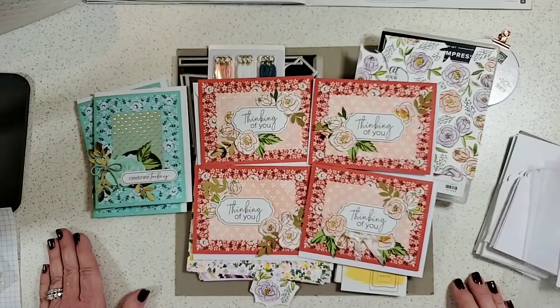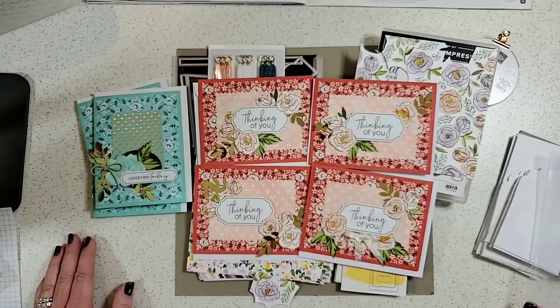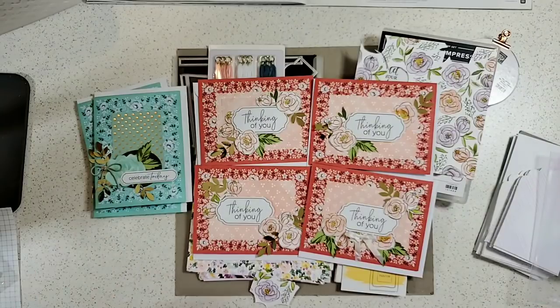Oh my goodness — we did it all in an hour! I hope you've enjoyed this. If you need a demonstrator I'm happy to help — find me at pattystamps.com, or comment on my Facebook business page or YouTube. Let me know if you need catalogs or have questions. Thanks so much for joining me — I'm going to get stamping with all these new things. Have an amazing day and I'll see you next time!